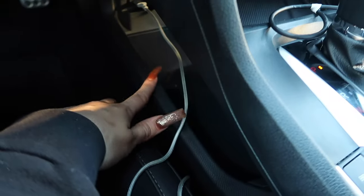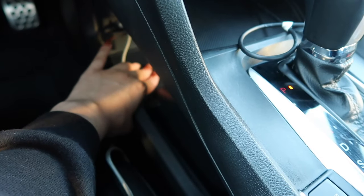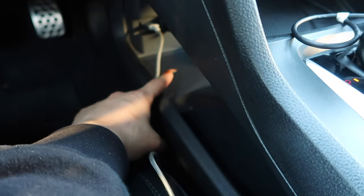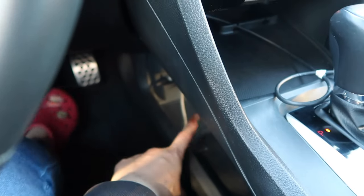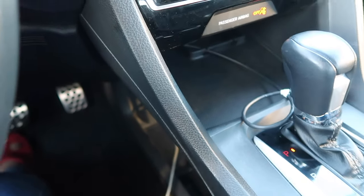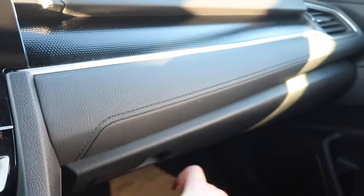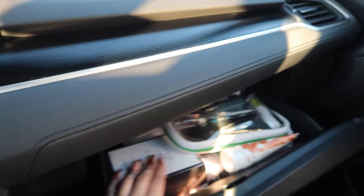Under here is where I charge my phone — this is the cable I have. This is more storage space; usually down here I keep socks because I don't like driving with shoes on — I drive with crocs or flip-flops — so I keep socks here if my toes get cold. I also have a car vacuum in here; I need to empty it out, it's full of my dog's hair.